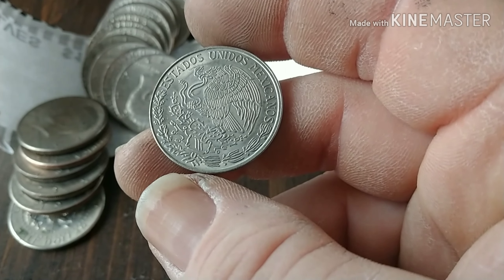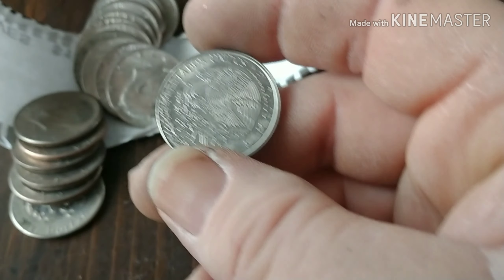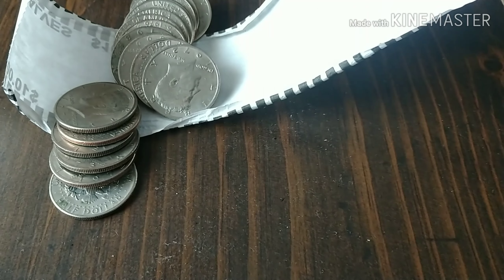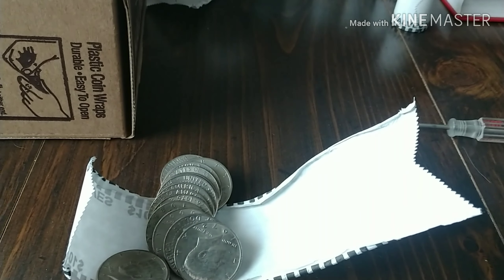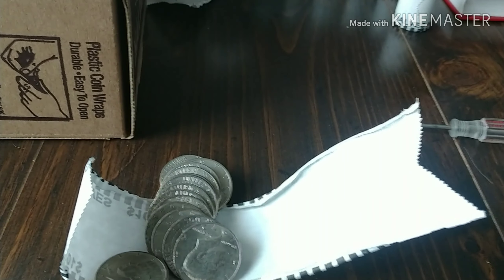These Mexican coins are always very pretty. Let's see if there's anything else in these other rolls — very cool, at least we're finding some stuff in this box.